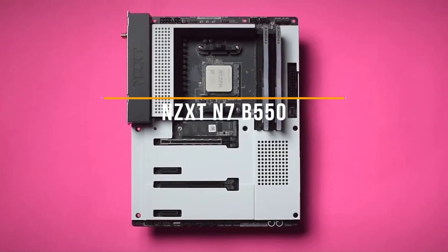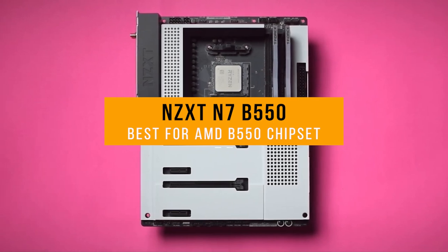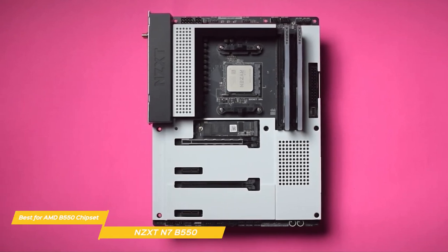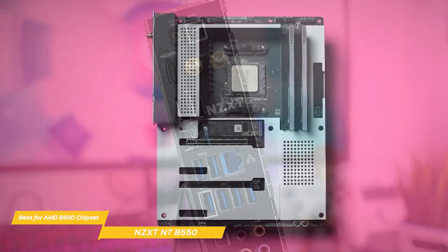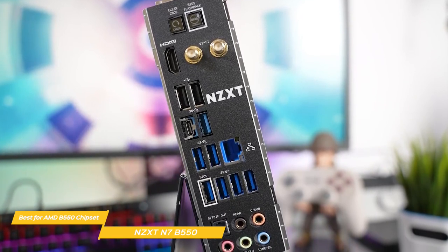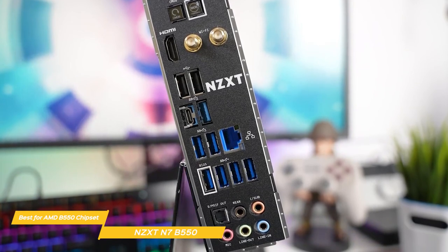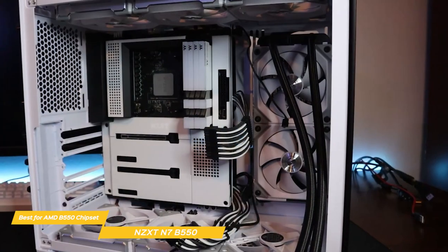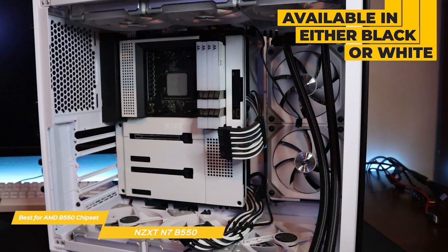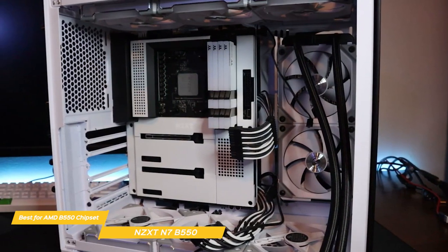Last but not least, the NZXT N7B550 — my pick for best gaming motherboard for the AMD B550 chipset. NZXT's N7B550 is a solid player in the AMD motherboard space. The heavily shrouded appearance looks good, and the board is plenty capable, with a ton of USB ports on the rear I/O, making it a good basis for a B550 Ryzen rig. This board is available in either black or white to suit your build, and if you're all in on the NZXT ecosystem, the company's H-Series cases match these boards well.